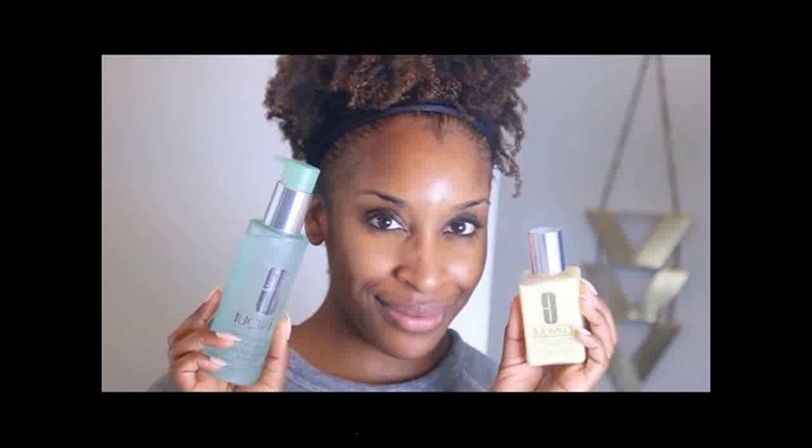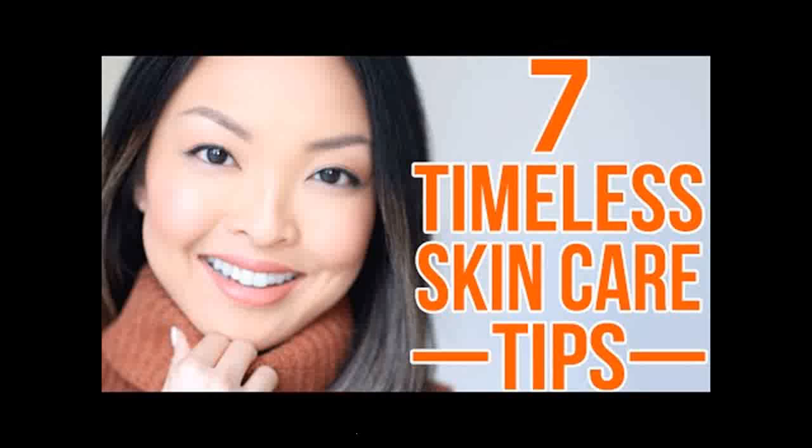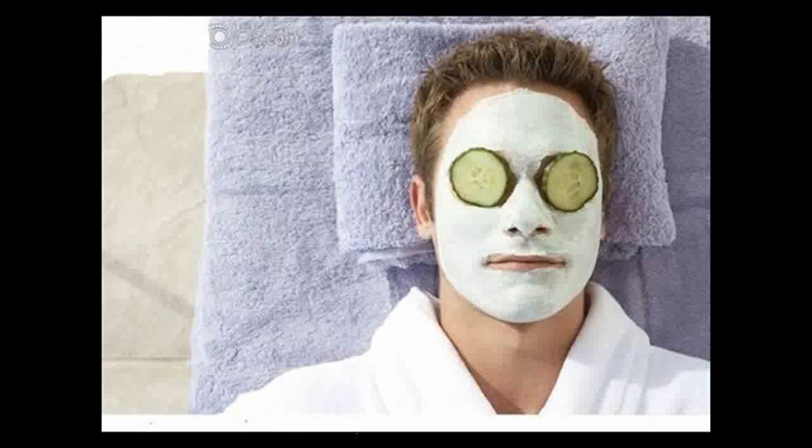Do not try to treat makeup, collagen cream, and skin care differently. Whether you are looking for herbal skin care solutions, whitening, or even facial care products, MyAli can surely give you what you are looking for.